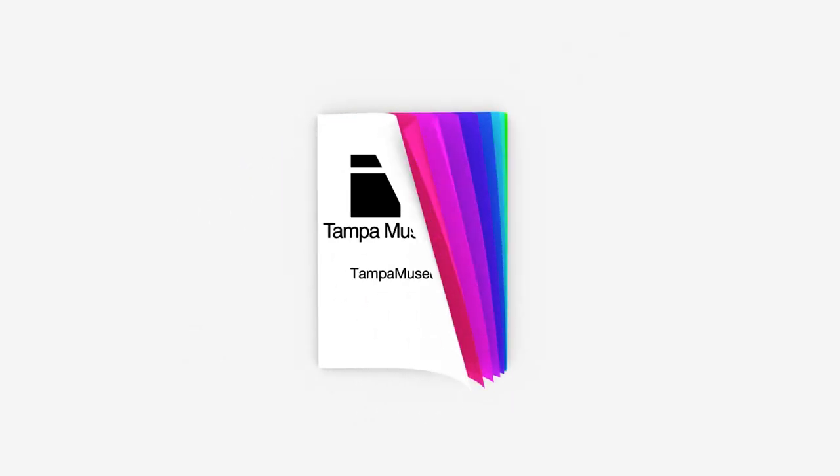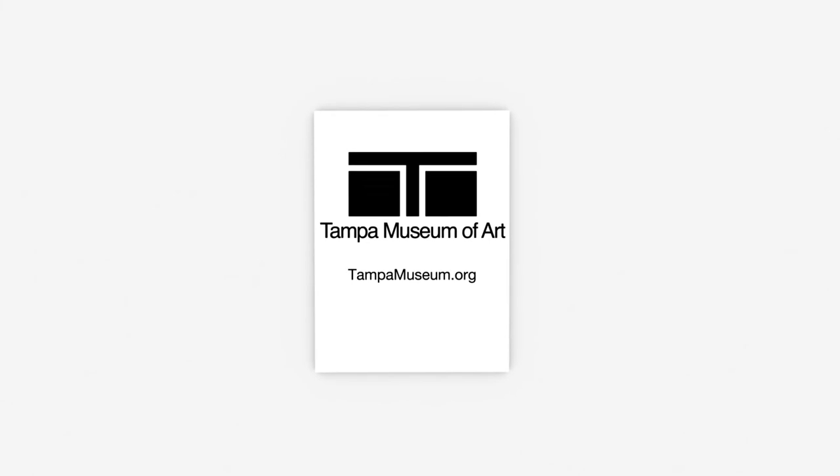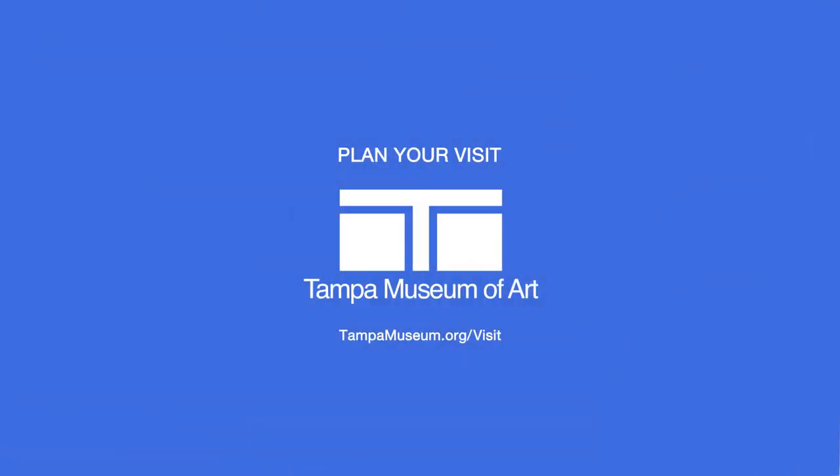All right friends, I hope you had fun learning about Purvis Young and community today. Don't forget to come visit the Tampa Museum of Art so you can see Purvis Young's artwork for yourself. Thank you for joining me. Bye for now.